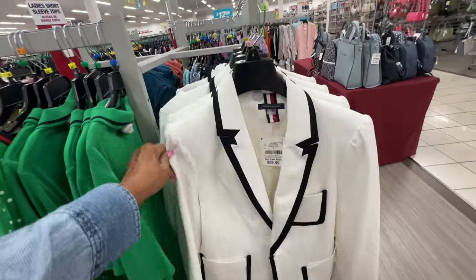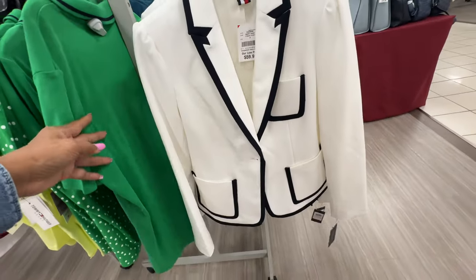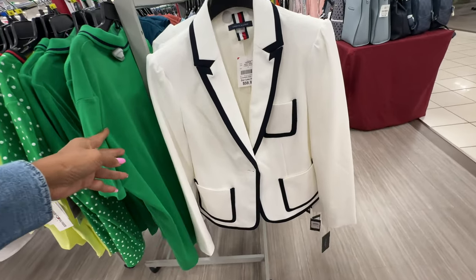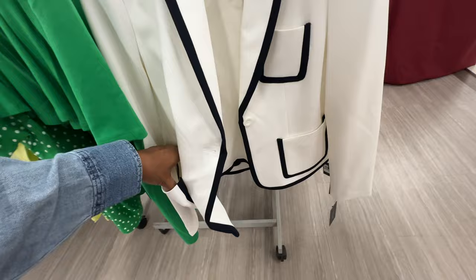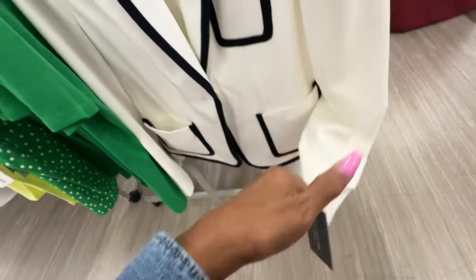I like this Tommy Hilfiger black and white blazer for $60 — she's got pockets! Let me see the retail price — $159.